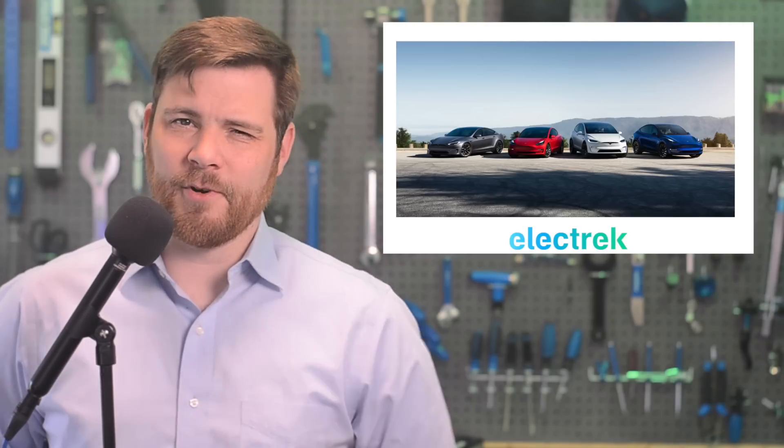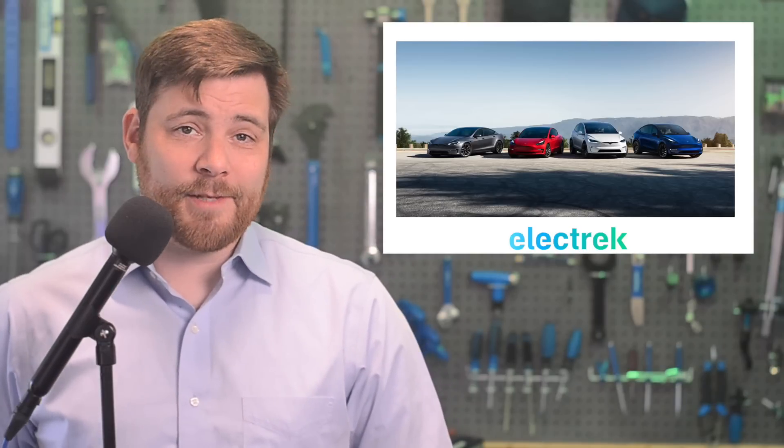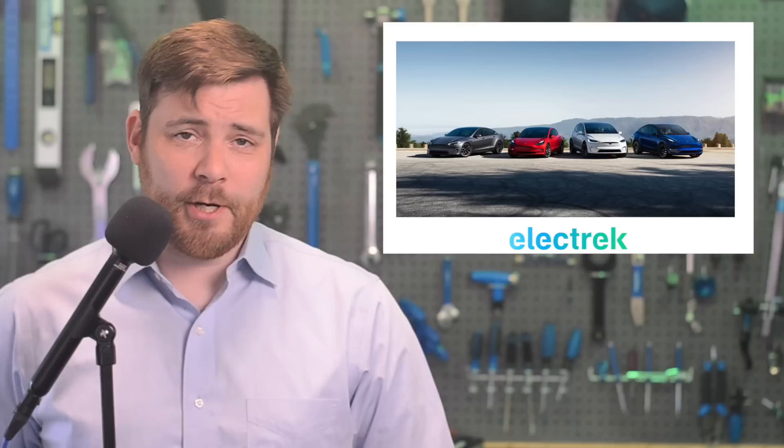All Model Ys have been eligible, and all Model 3s except for the base version, which only gets half because of its Chinese-sourced battery cells. Model S and X don't qualify because they have a high starting price.